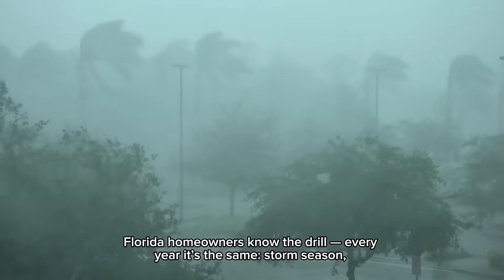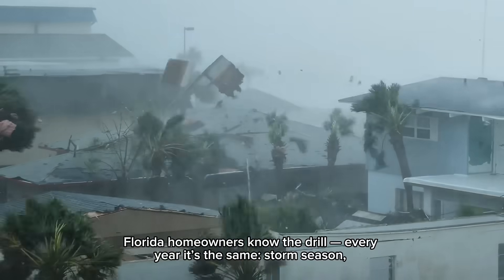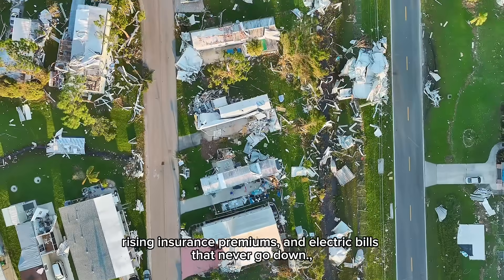Florida homeowners know the drill. Every year it's the same: storm season, rising insurance premiums, and electric bills that never go down.